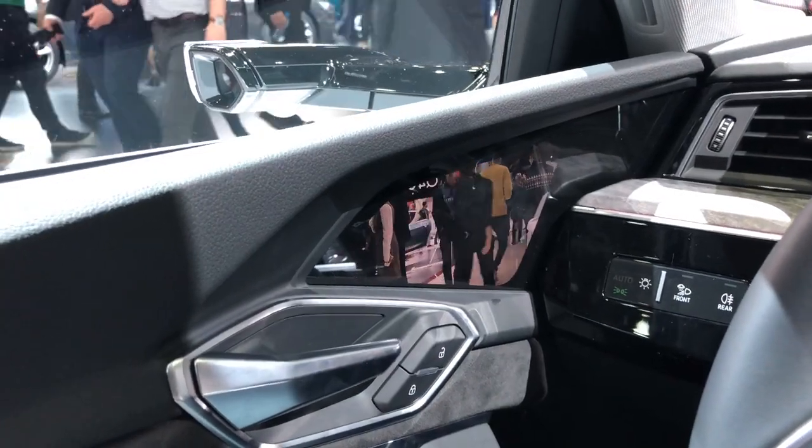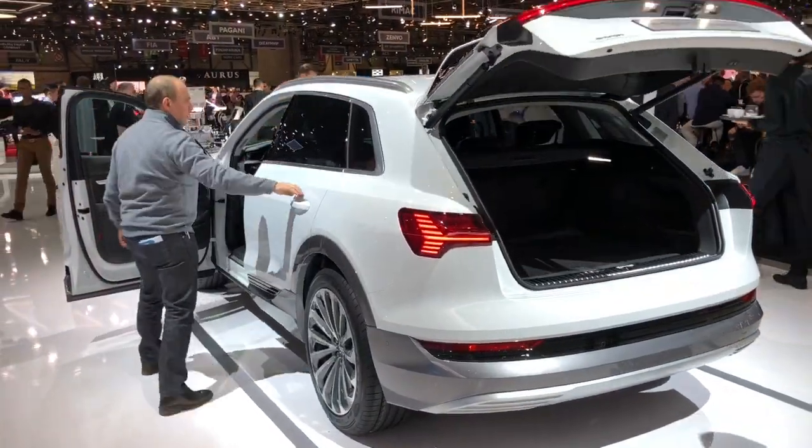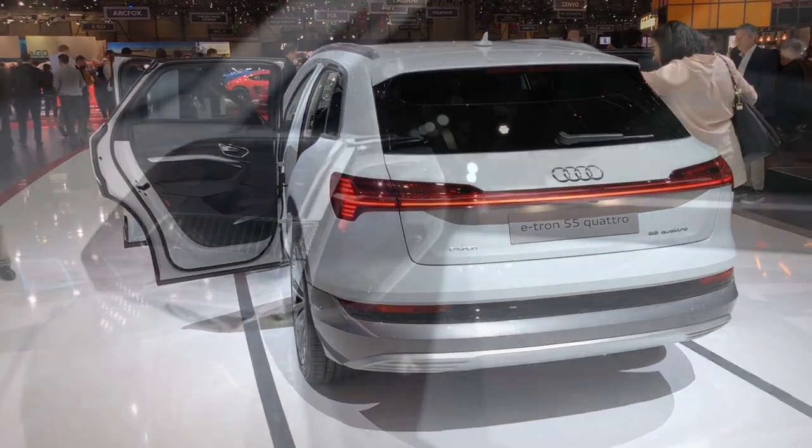The snazzy looking virtual door mirrors are standard on the e-tron launch edition, with prices starting from £82,270. Could this be the end of the conventional door mirror as we know it?